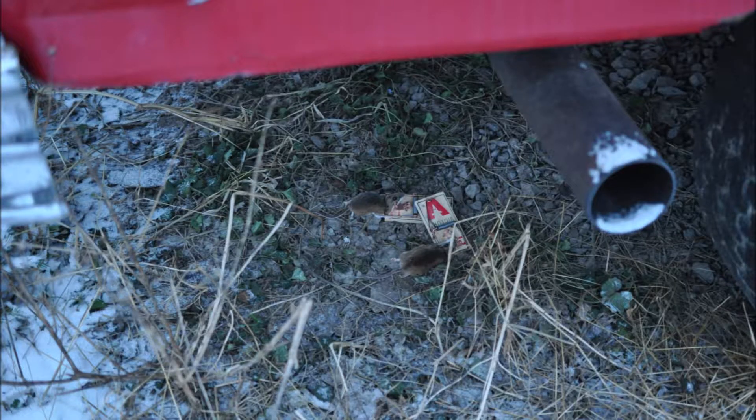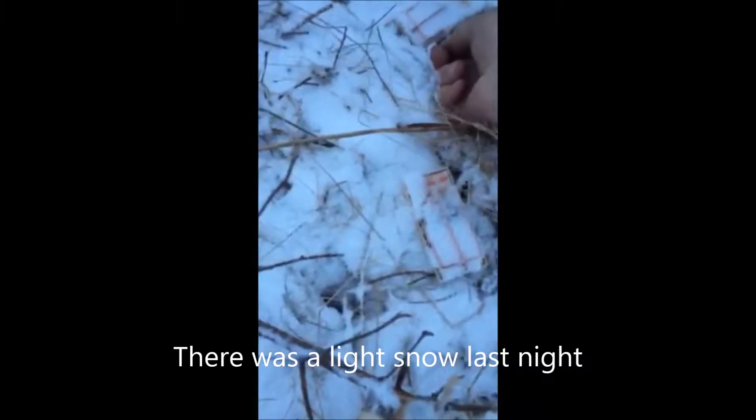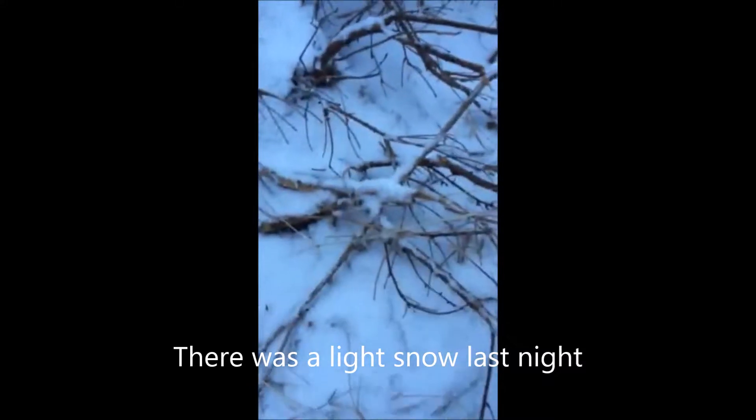This morning I went out to check the traps. At the deer feeding station, one trap was missing and one dead mouse was found. Checking underneath the pickup truck, I found two dead mice trapped. In the location where there were a lot of mice runs and nests, none of the traps had been snapped. So I will take those two traps and put them by the deer bait station, because that seems to be a lucrative place for capturing mice.